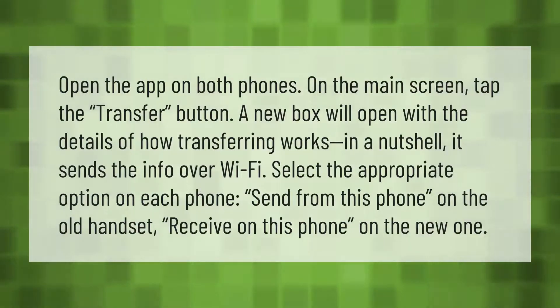Open the app on both phones. On the main screen, tap the Transfer button. A new box will open with the details of how transferring works — in a nutshell, it sends the info over Wi-Fi. Select the appropriate option on each phone: 'Send from this phone' on the old handset, and 'Receive on this phone' on the new one.